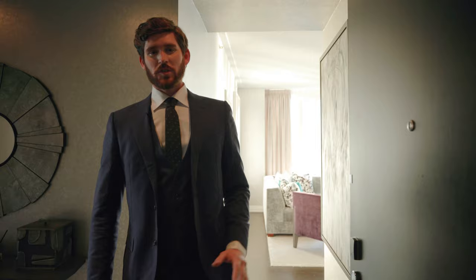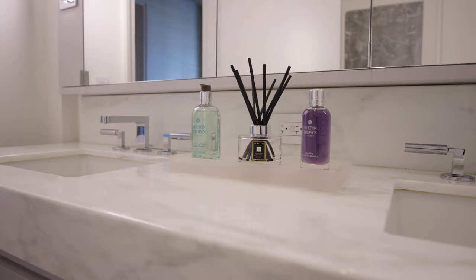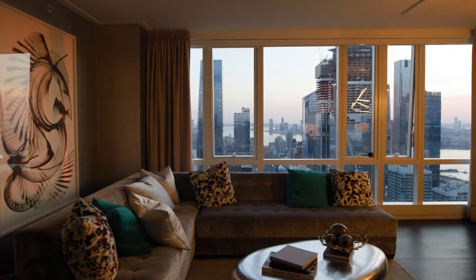Welcome to Penthouse 2C at Manhattan View at NEMA. This is a three-bedroom, three-bathroom, over 2,000 square feet of interior living space with some of the best views in the entire city, facing south and east. Let's take a tour of this penthouse.